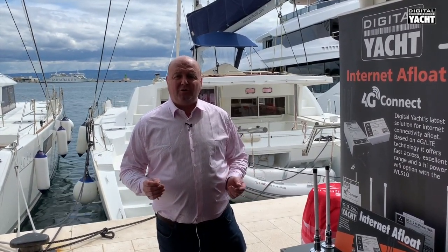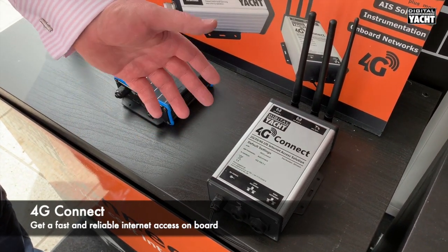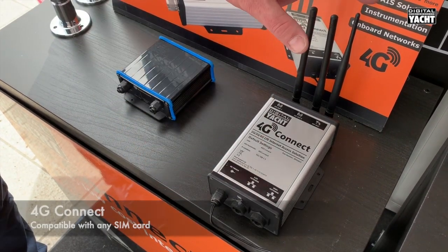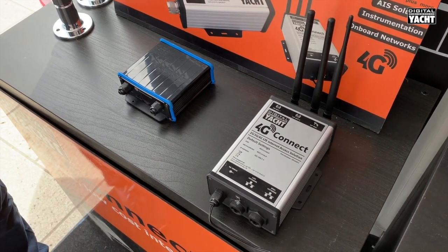Hi, it's Nick from Digital Yacht at the Croatia 2019 Boat Show with some new products to get internet access on board your boat. First up is a product called 4G Connect. It does what it says on the tin — it connects to the internet via 3G and 4G cellular based systems. You insert your SIM card inside the waterproof control box here, and this creates a Wi-Fi point on your boat so that all your crew and users can connect onto the same shared connection.